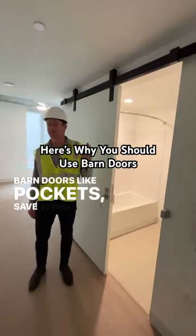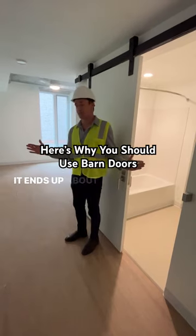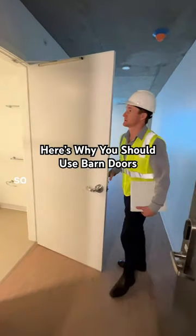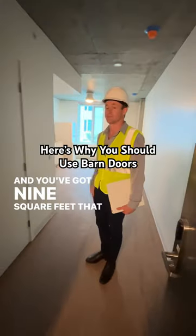Barn doors, like pocket doors, save space. This one's 36 inches wide, so if you take the arc of that circle, it ends up being about nine square feet. Here's the alternative — contrast that to the use of the barn door in the other room, and you've got nine square feet that you can leave open.